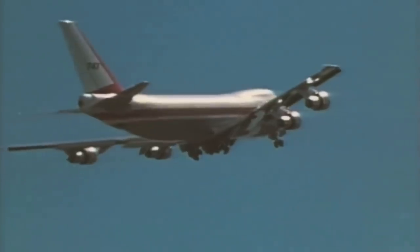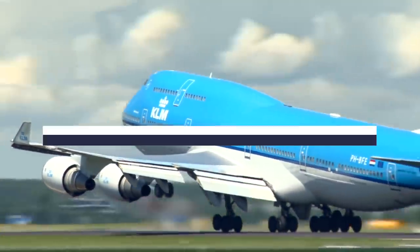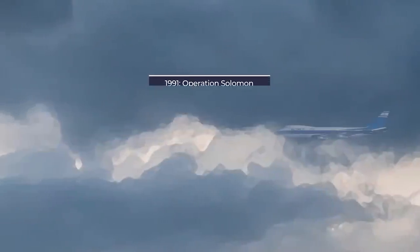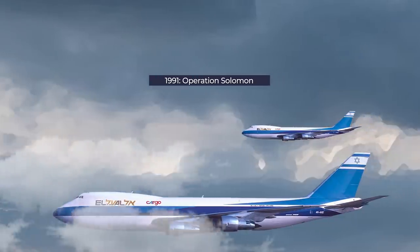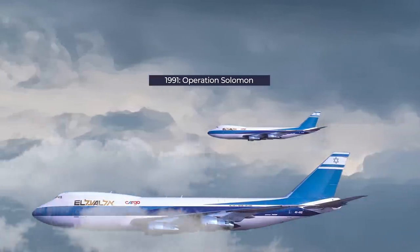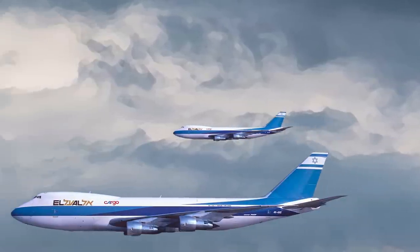How many passengers can you fit on a Boeing 747? Anywhere between 400 and 500 is normal, but there is one historical case where it was as high as 1,122. This happened in 1991 as part of Operation Solomon, with Israeli airline El Al evacuating Ethiopian Jews to Israel. In the process, the operation set a record for the most passengers on one flight, which still holds today.